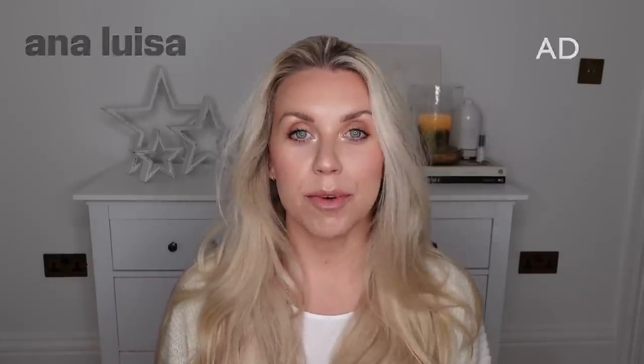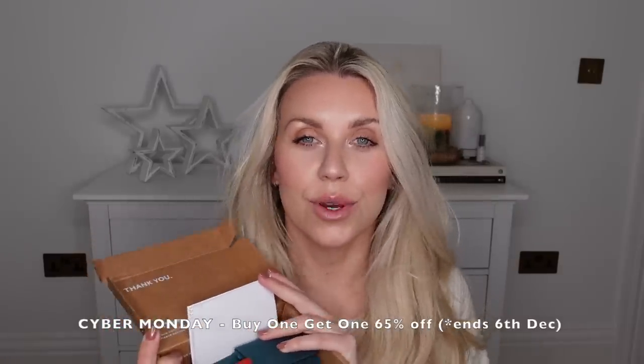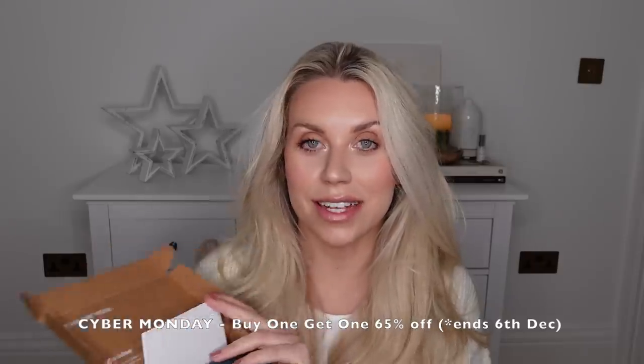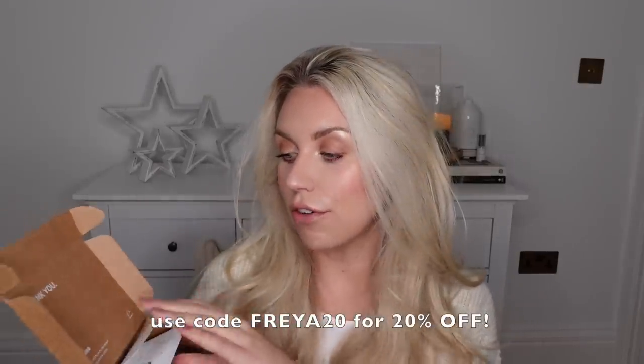Before I show you the Zara items, I do firstly have a sponsor for today's video - Anna Luisa. They are a jewellery brand which I've talked about before. Most of my jewellery is from Anna Luisa - these huggy hoop earrings I wear every day are from Anna Luisa. They also have some amazing offers on with Cyber Monday, loads of offers on right now. They've also got an upcoming winter sale in December, so loads of amazing discounts to be had, and I also have a discount code which will get you 20% off.